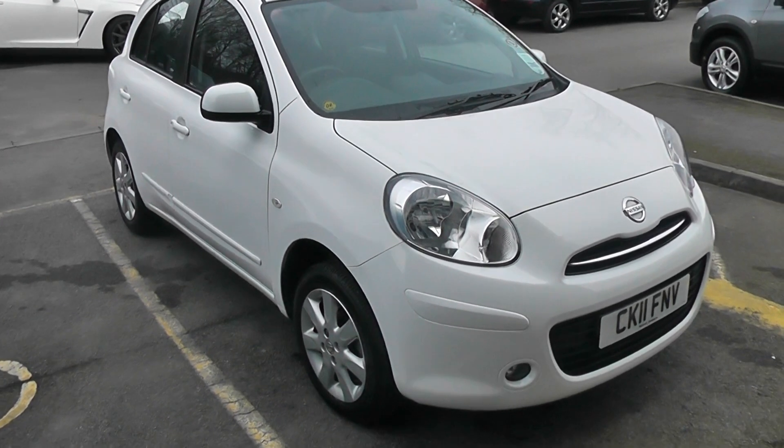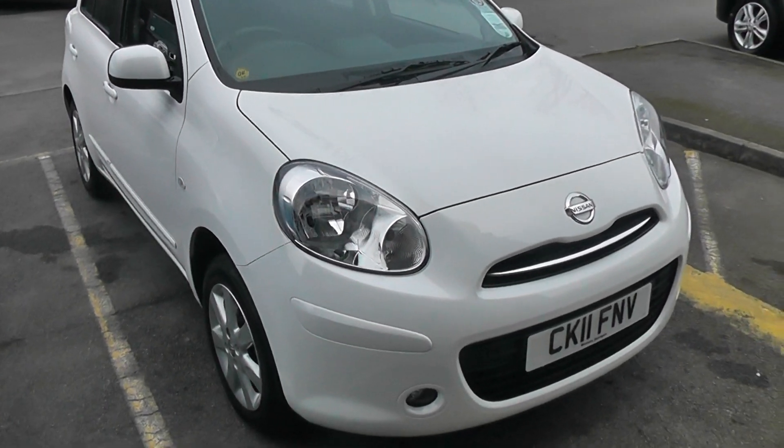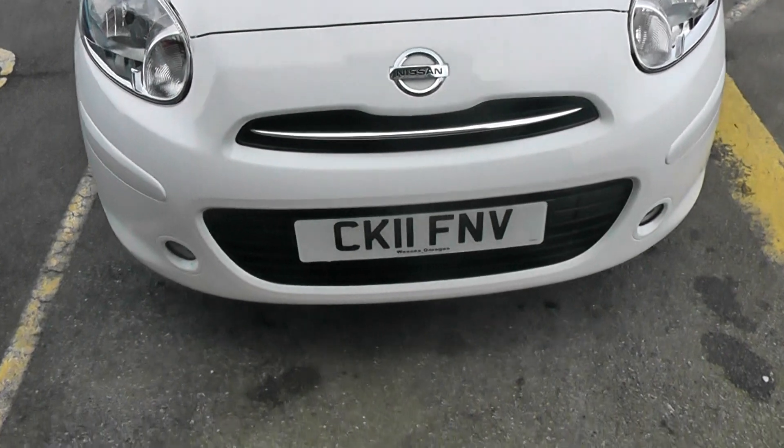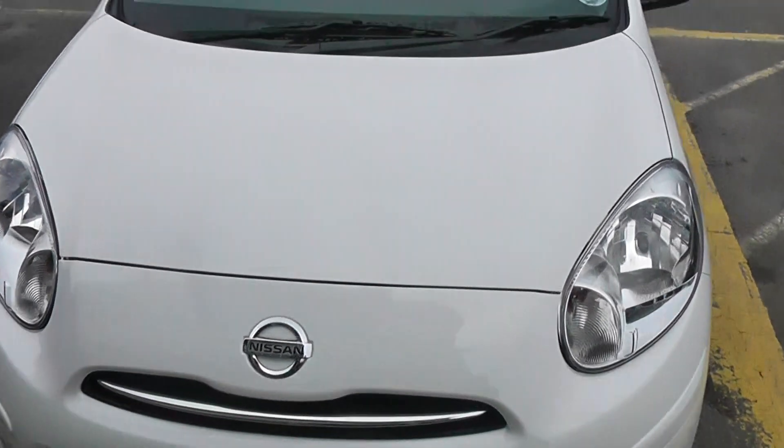Welcome to Wessex Garages. Here we have a Nissan Micra Acenta model. This is in brilliant white, and you can see it's a 2011.